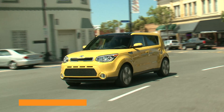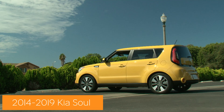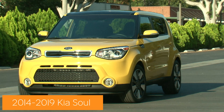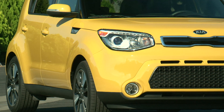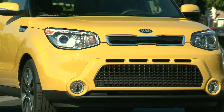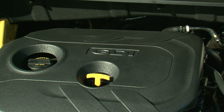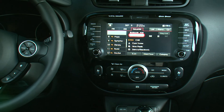Kia has been killing it for the last few years, and some compact proof of that lies with the Soul. Its boxy styling stands out in an increasingly curvy world. It's compact, capable, fuel-efficient, and fun to look at — and the answer to all of that is yes. You can add in affordable and easily found, with over 1,000 examples for sale on AutoTrader right now.